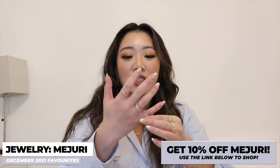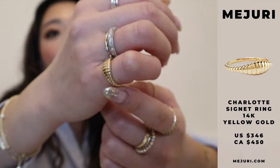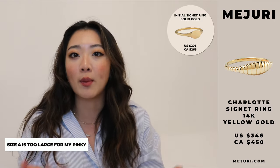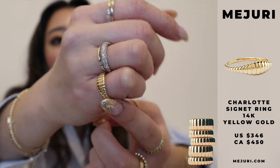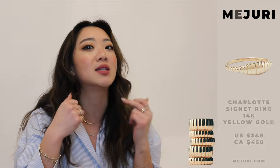With this month's Majuri products, there are two of them. The first one is actually this ring right here — it is a pinky ring and this is my first time actually getting a pinky ring. The other one I had before was the initial signet ring but I got it in size four, which ended up being too big for my pinky. So this time I got it in a size three and it just looks so good. This is part of the Charlotte line and pinky rings are just very edgy and statement-y.